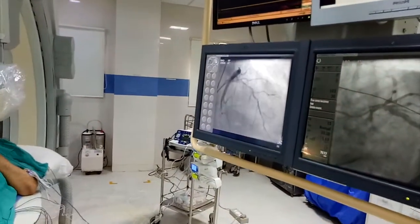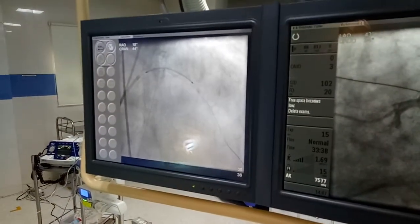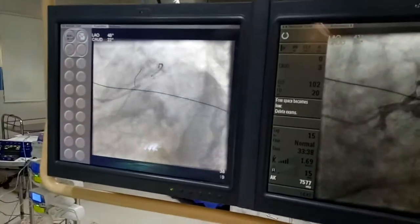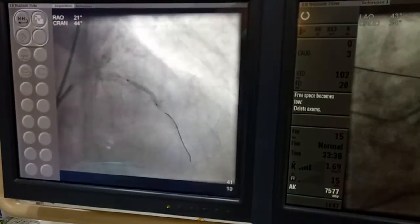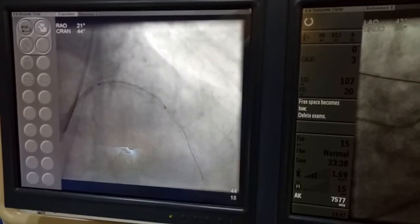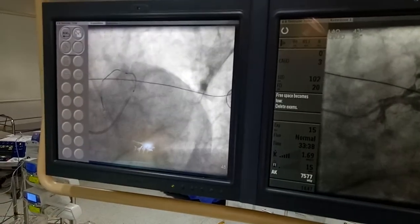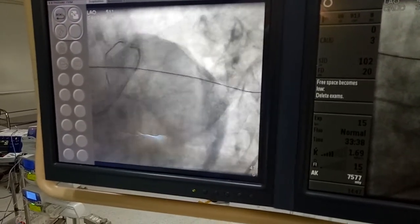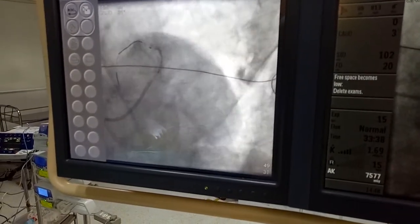We thought it would be easy stenting, but it was not. We took a 3.3 mm by 38 mm stent, but because of the high burden of calcium, it was not going through — it was still in the left main. We did another dilatation so that the stent could pass through, and we also took two wires. With the two-wire technique, the stent was just at the ostium, and we decided to deploy the stent at that point. The stent was then deployed.